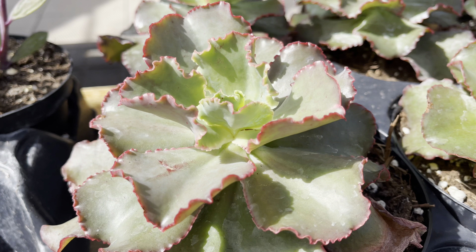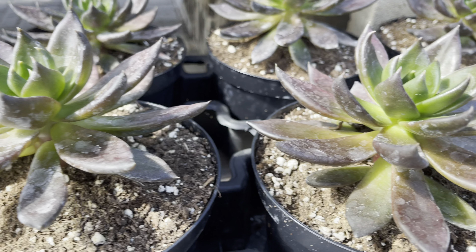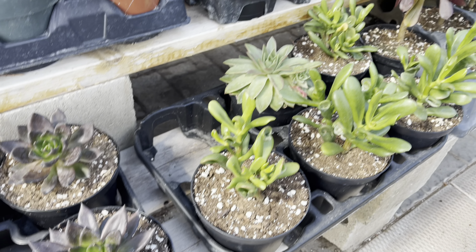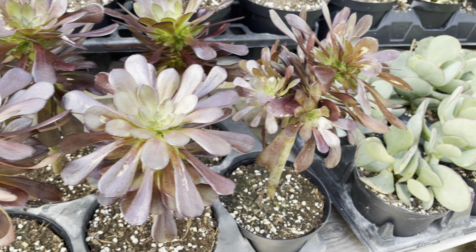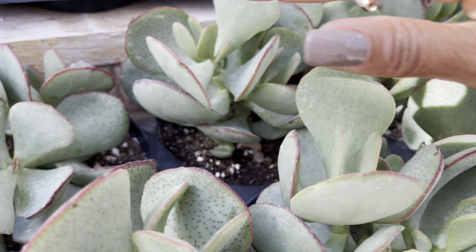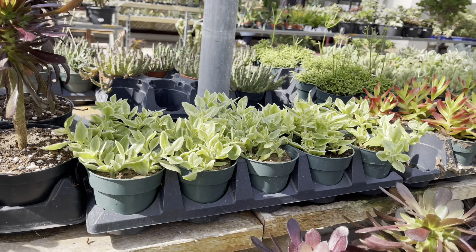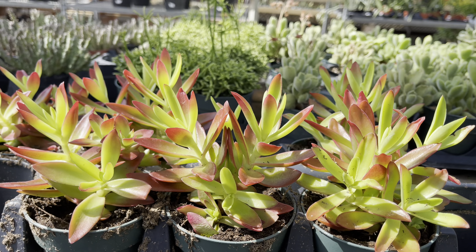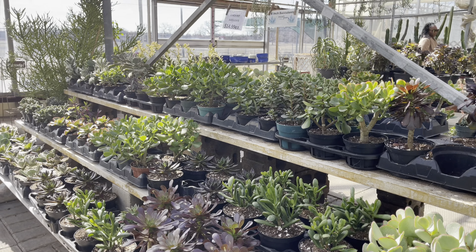These Echeverias are lovely — I'm loving the dark color on the leaves. There's some Aeoniums as well, nice and lush. The cookie plant — look at these, I love the color on the edge, that nice red. More Aeoniums, oh look at the color on this, nicely sun stressed. A nice selection of plants in the six-inch pot for $15 each.